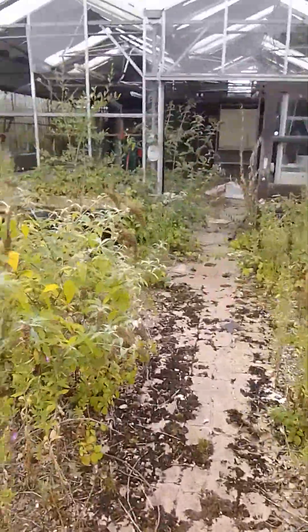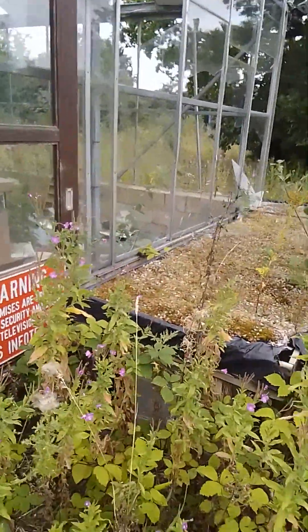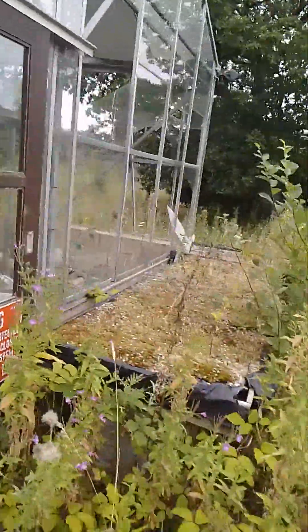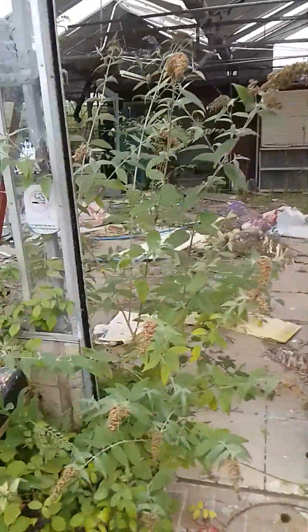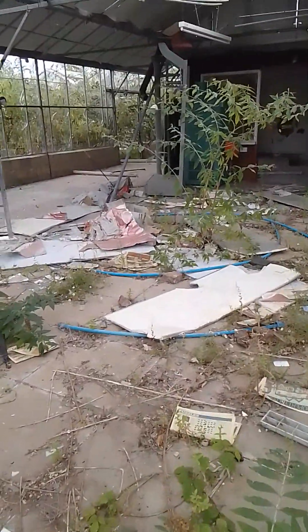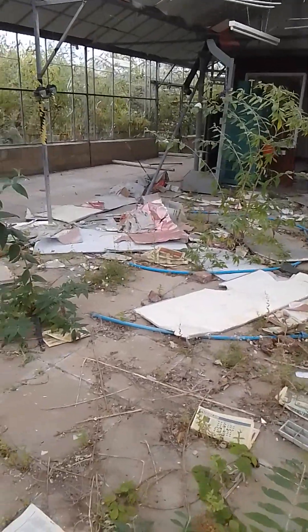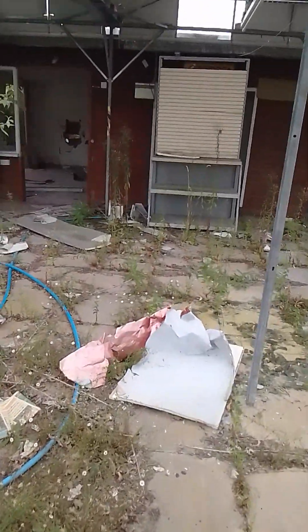I'm on the grounds of the abandoned cottage and obviously the sign is out there - I will get a still image of the sign and try to get a few still shots while I'm in here. This is the greenhouse. Watch out for the broken glass.